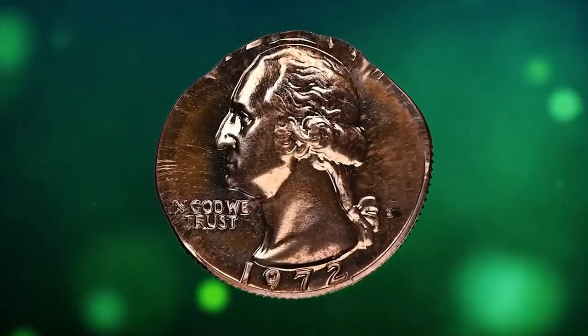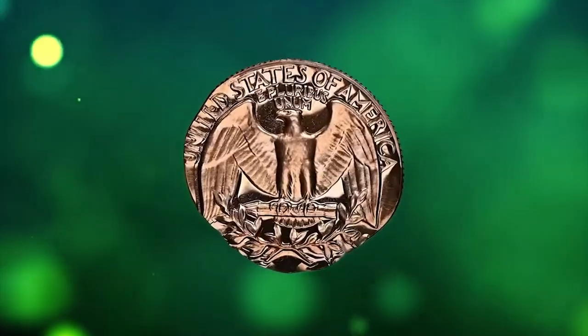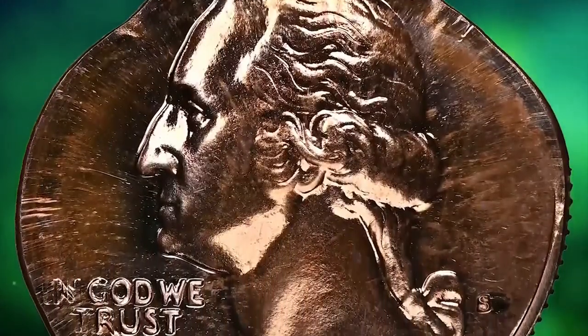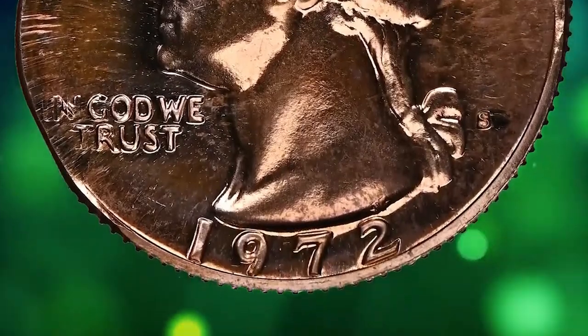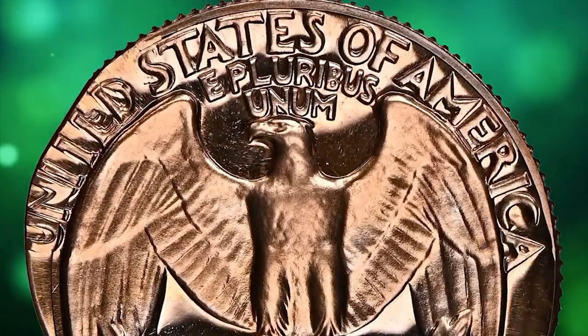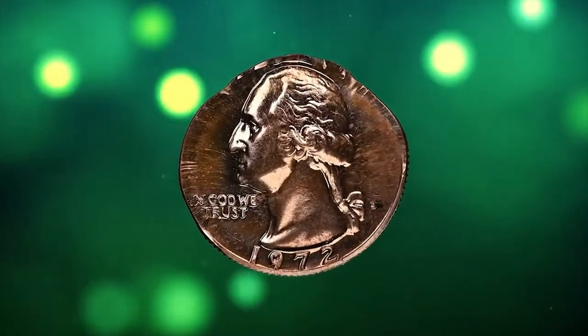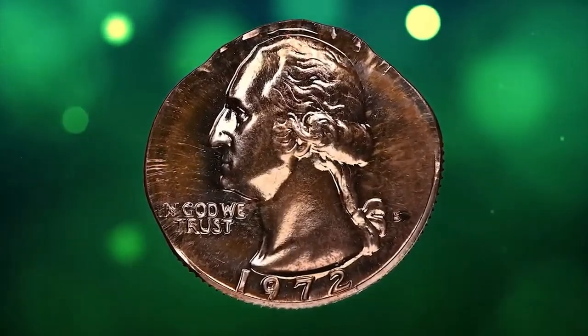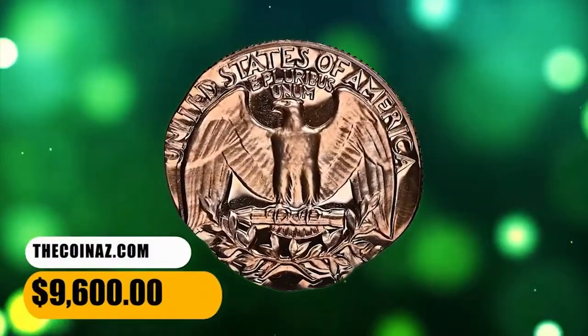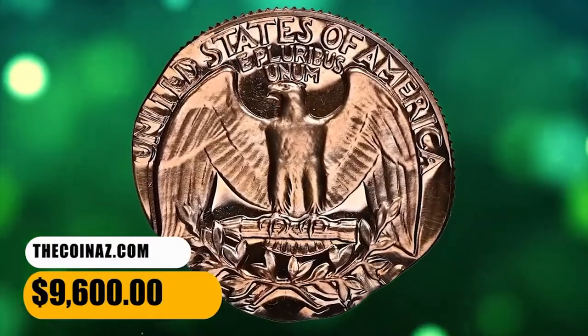Number 7: 1972 S Washington Quarter double struck on a cent planchet, graded as PR66 Red by NGC. The collar die did not fully deploy during the striking, making the coin expand into an irregular shape. In God We Trust, the date, and the mint mark are crisply struck, but Liberty is almost totally absent due to the planchet size difference. This elusive error coin weighing 3.2 grams ended up selling for $9,600.